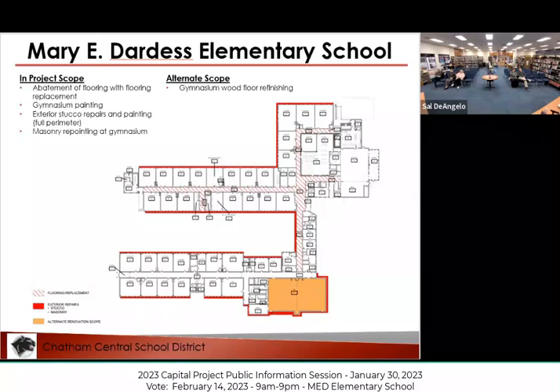The gym is also in need of a coat of paint, and we have some small masonry work around the perimeter of the gym — brick that needs to be attended to as well.